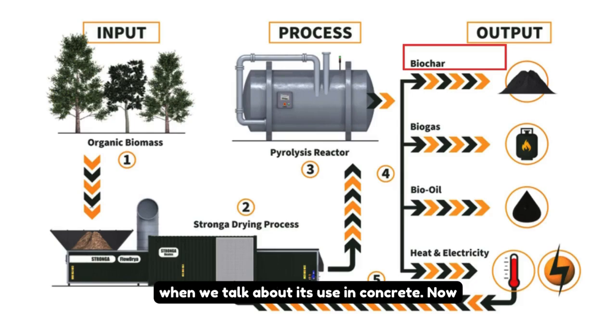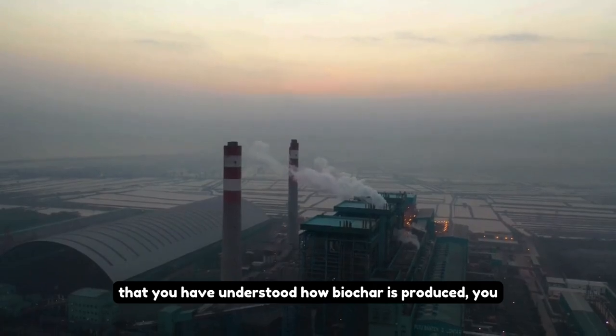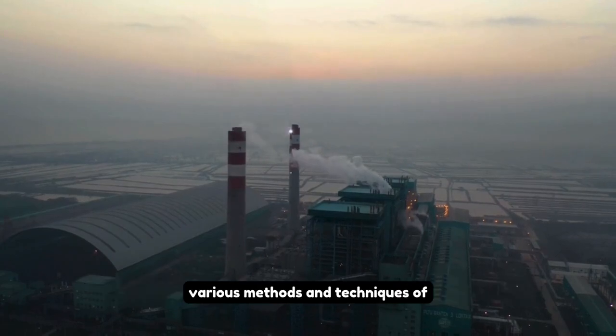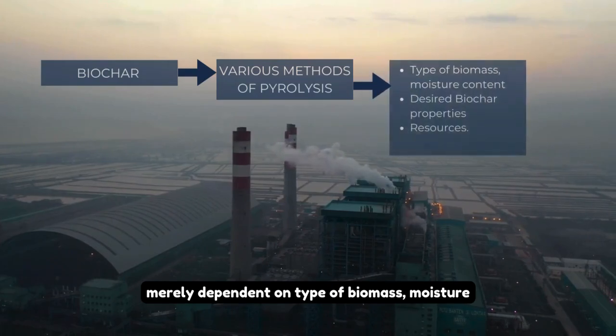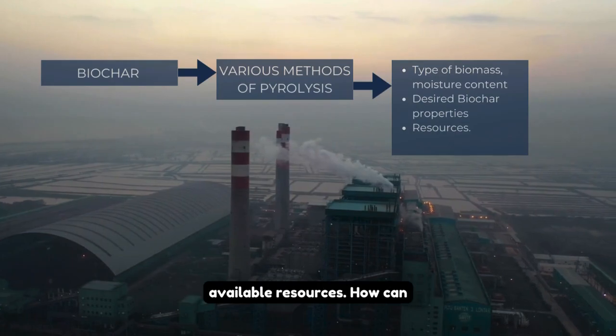The solid byproduct, biochar, is what interests us when we talk about its use in concrete. The production of biochar involves various methods and techniques of pyrolysis. Which method to choose depends on the type of biomass, moisture content, desired biochar properties, and available resources.